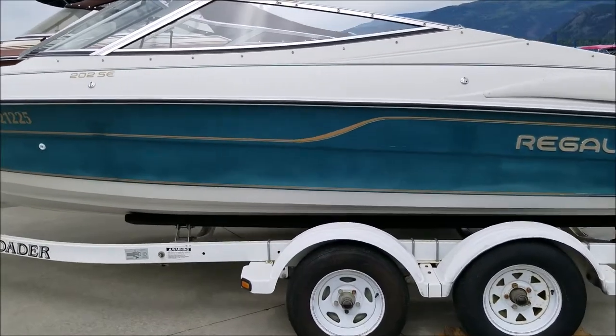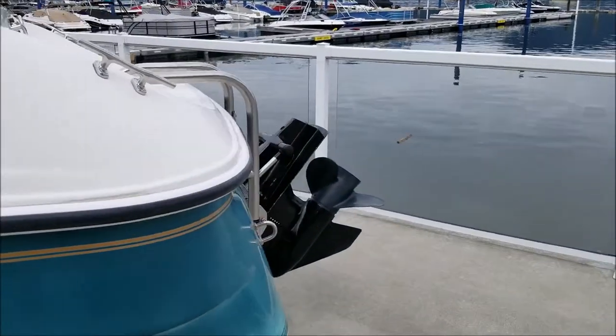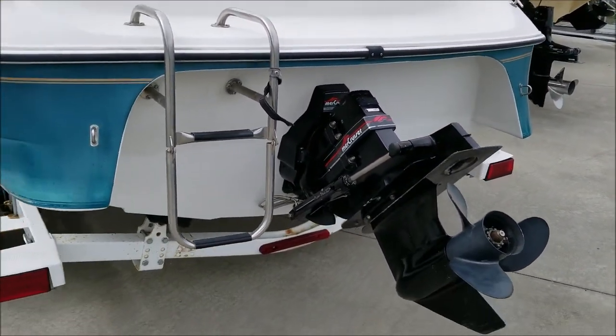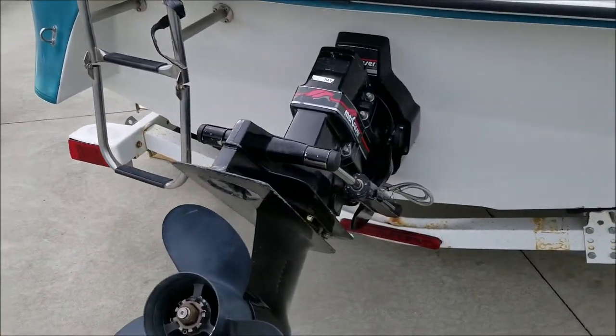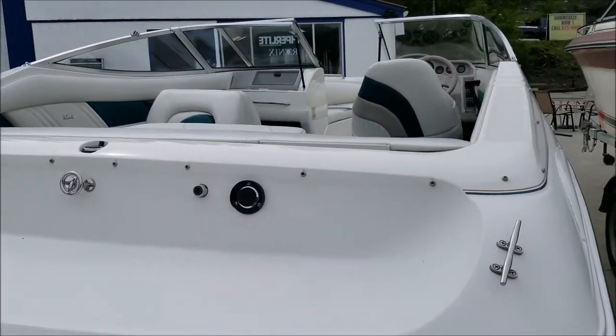It does come with this easy loader tandem axle trailer. It has a 4.3 LX MerCruiser V6 inboard outboard stern drive package — 185 horsepower at the prop — which gets this boat up and doing 45 miles an hour, no problem.